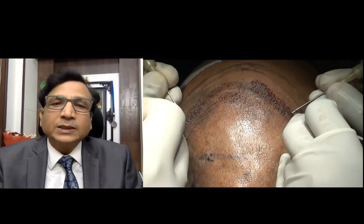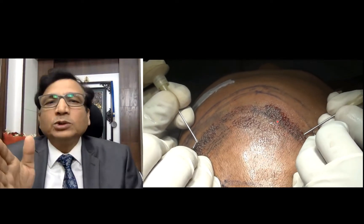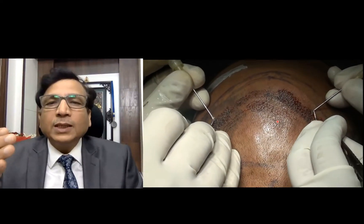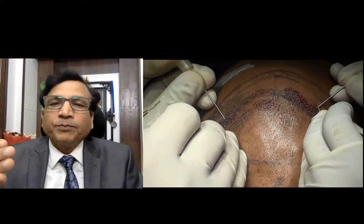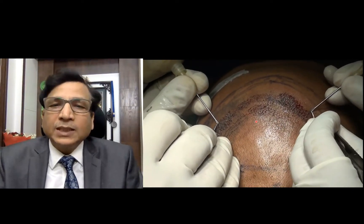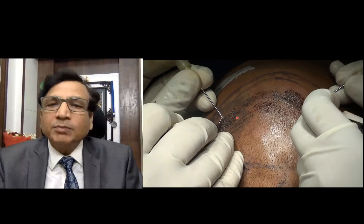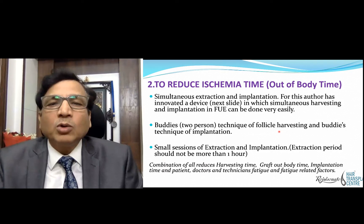The buddy technique of implantation is equally important — you reduce extraction time but you must also reduce implantation time. At our centre, two persons are doing implantation simultaneously. The no-touch root technique of implantation is used here, where the roots are not touched; we pick grafts from the hair side and implant them. This reduces ischemia time and overall operative time.